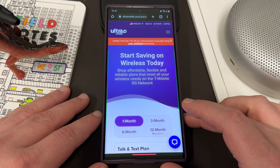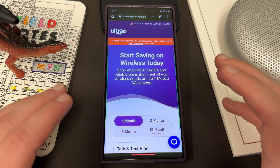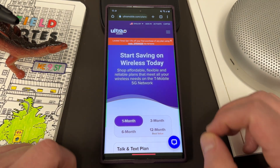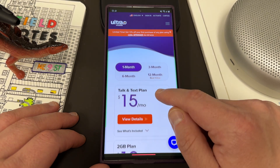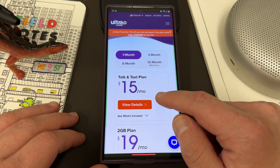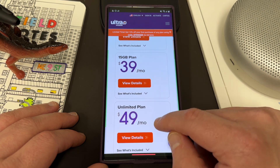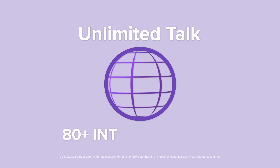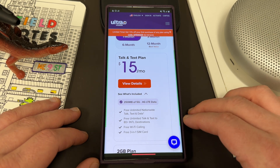Before we get into it, I want to remind you guys about the new partner on the channel, which is Ultra Mobile. Ultra Mobile is a fantastic mobile service value. It's a sister company of Mint Mobile with a particular focus on value for international talk and text, while also delivering some amazing data plans and allotments as well. You can see here for the one-month plan they have the $15, $19, $29, $39 a month, and the unlimited for $49 a month. All of their plans come with free unlimited nationwide talk, text, and data, free unlimited talk and text to 80+ international destinations, free Wi-Fi calling, and a free three-in-one SIM card.